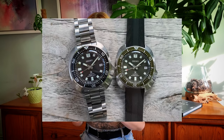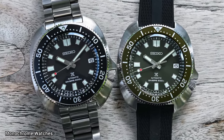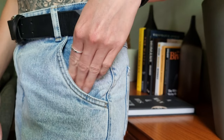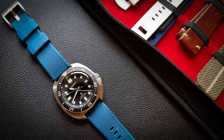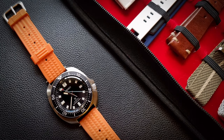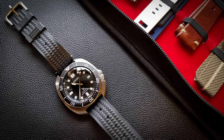This version only comes on the bracelet, and the SPB153, the green, only comes on a strap. If it had been an option I would have gone for the strap, because in true Seiko style the bracelets aren't anything to write home about — pretty average. But thankfully it is a really versatile watch, and I love matching my outfits to my watches, so I've had a lot of fun matching different straps with this piece.